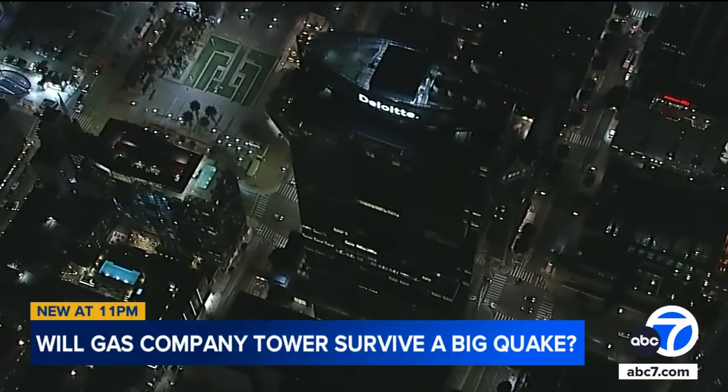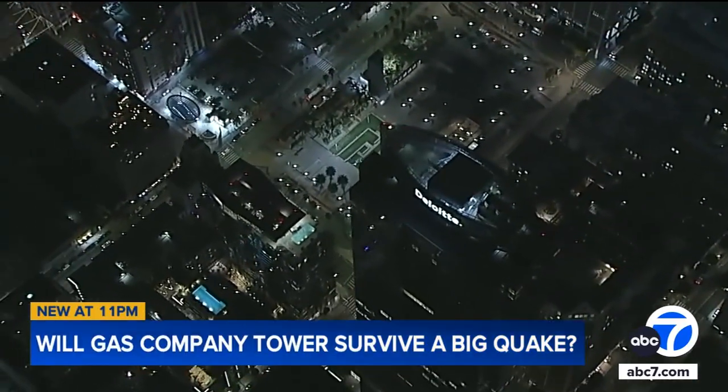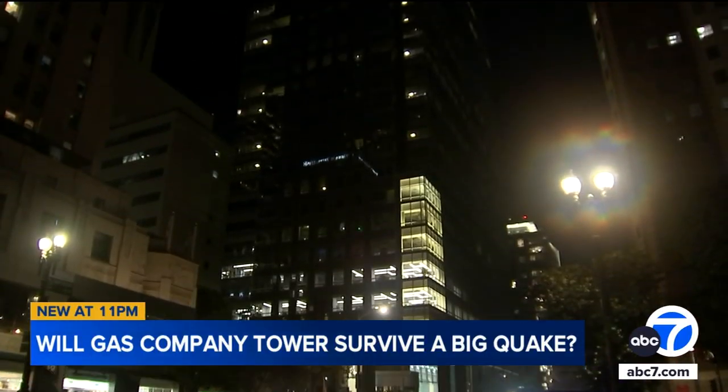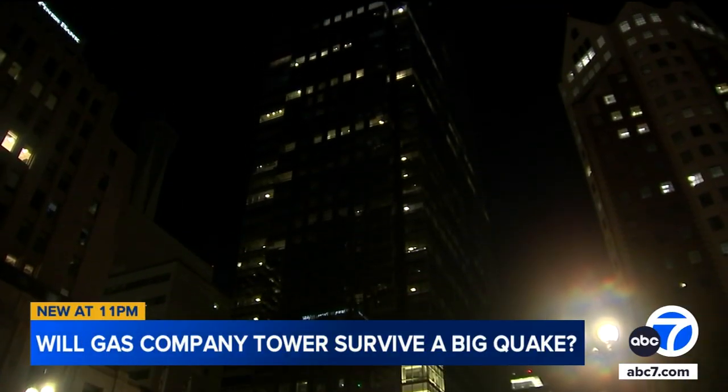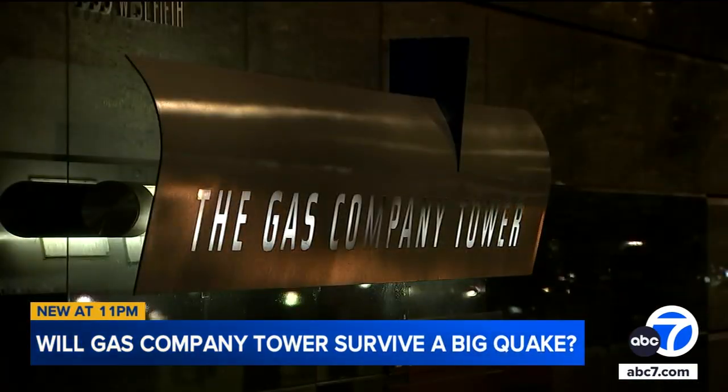The county bought this high-rise in tight fiscal times to move in numerous departments. The question now is how much are they willing to spend to retrofit the building before the big one hits? The Gas Company Tower is a modern architectural landmark and an iconic part of the LA skyline. It is also one of the city's tallest buildings at risk of substantial damage in a major quake, and it is a major concern for Los Angeles County.